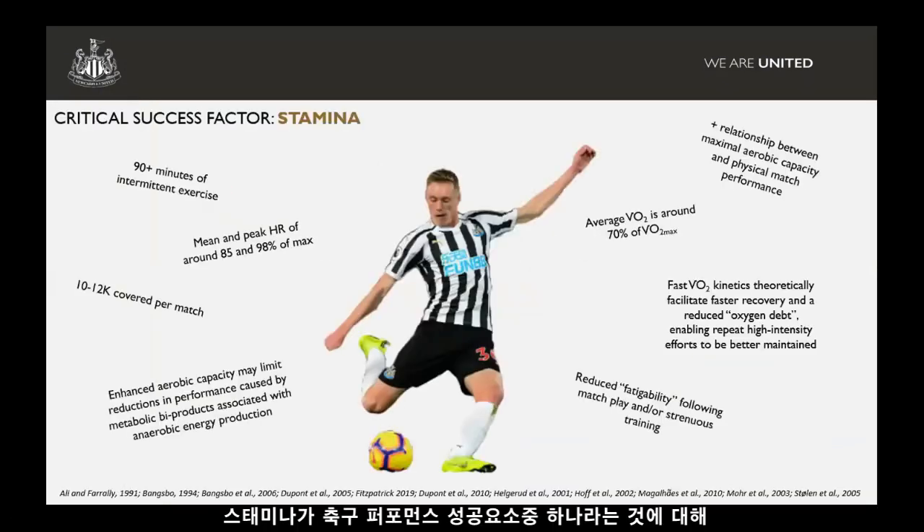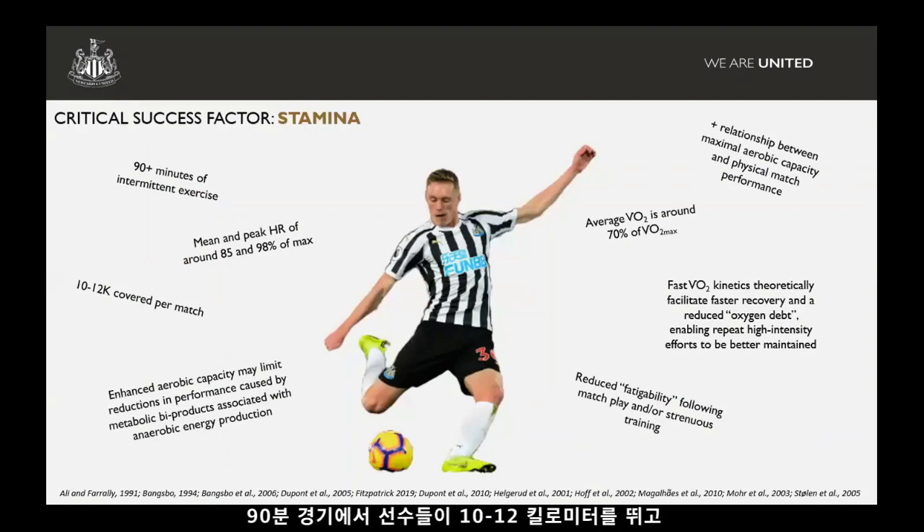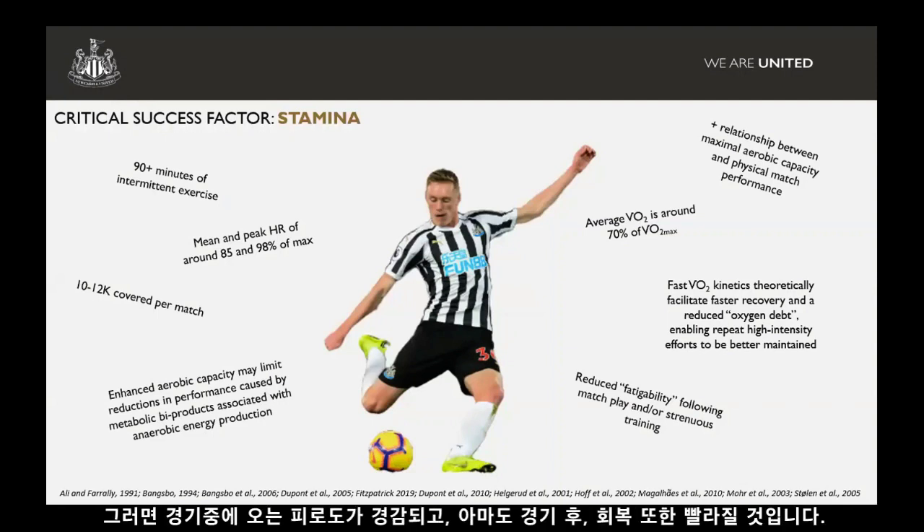In terms of stamina as a success factor, I'm not going to repeat all the literature around why stamina is important as a determinant of football performance. The 90-minute game, players are covering between 10 and 12 kilometres — all of these things mean aerobic capacity is a key factor. More importantly, if we can improve aerobic capacity or stamina, we're likely going to mitigate some of the fatigue players see acutely within the game and speed up the recovery process post-game.